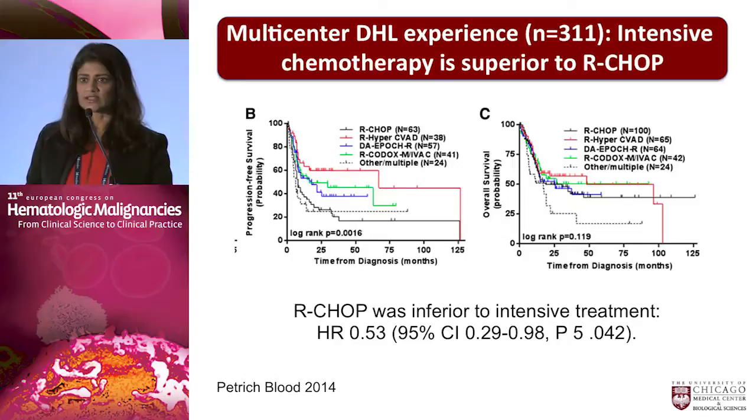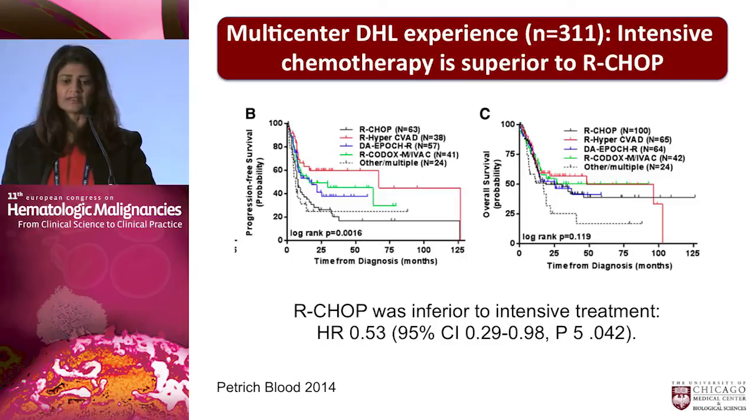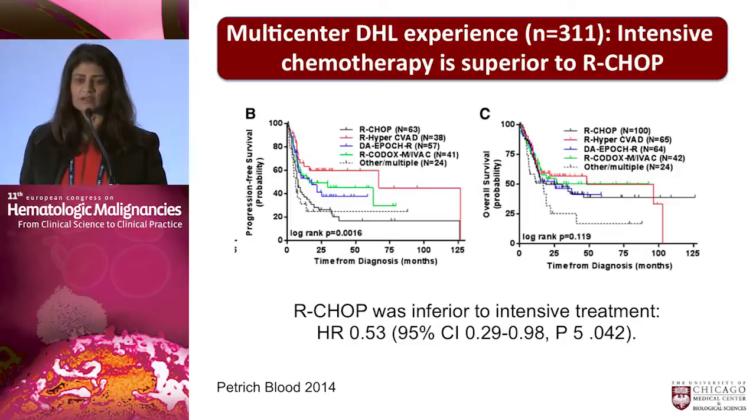Similarly, Adam Petrich from Northwestern, along with a number of different centers, put together a series of 311 patients with double-hit lymphomas as defined by FISH and cytogenetics. One aim was to ask whether a more intensive regimen would overcome the negative significance of dual rearrangement. They found that R-CHOP was inferior to intensive treatment, though they didn't have the power to comment on which specific intensive regimen was best. Dose-adjusted EPOCH-R again seems a reasonable option.